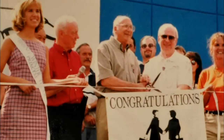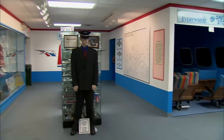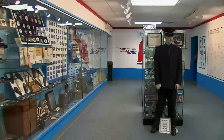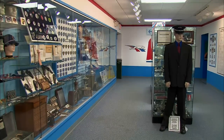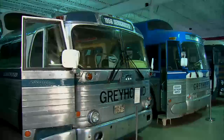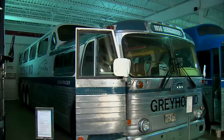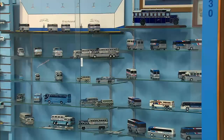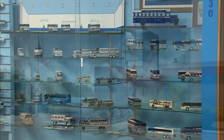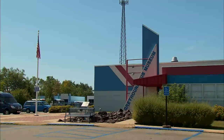I'm still amazed when I walk in here. I can't believe that we did this, because it is a big project. Without volunteers, none of this stuff would have happened. This is the only freestanding museum I've been told — strictly on buses and strictly on Greyhound.